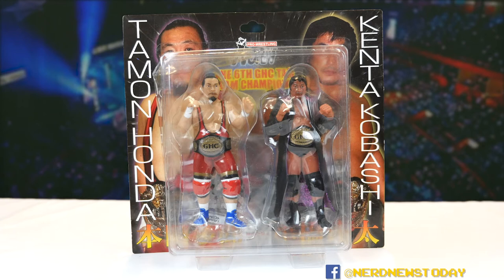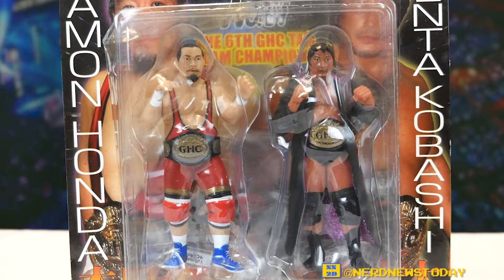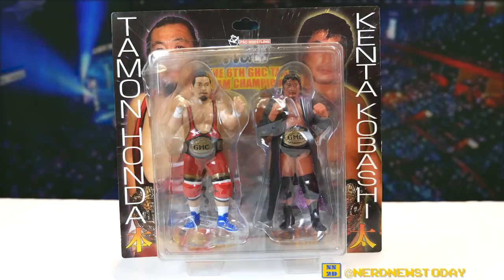So these two guys have quite a history together, and it makes sense they'd have a figure pack together to commemorate this really big moment. It's a really nice looking two-pack — but I think that's enough about the package. Let's go ahead and take them out and look at them loose.